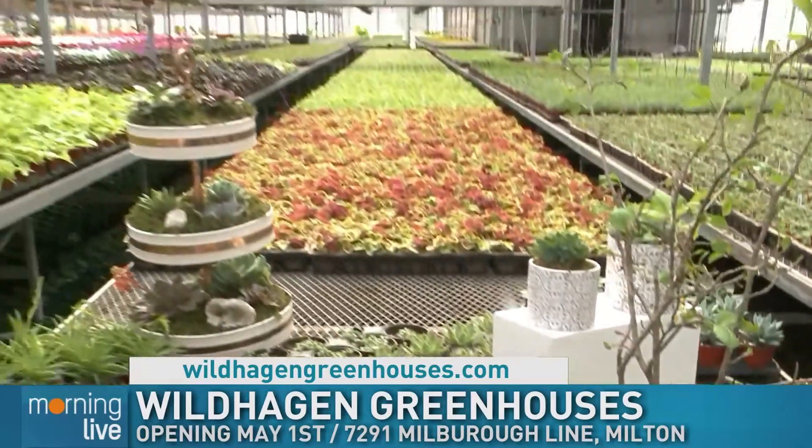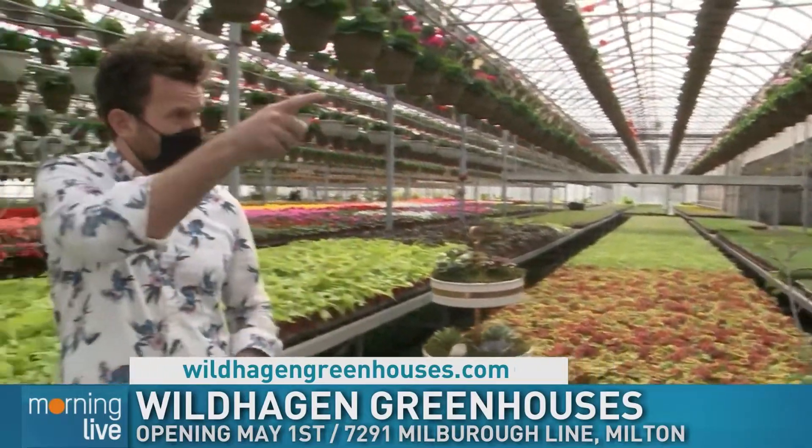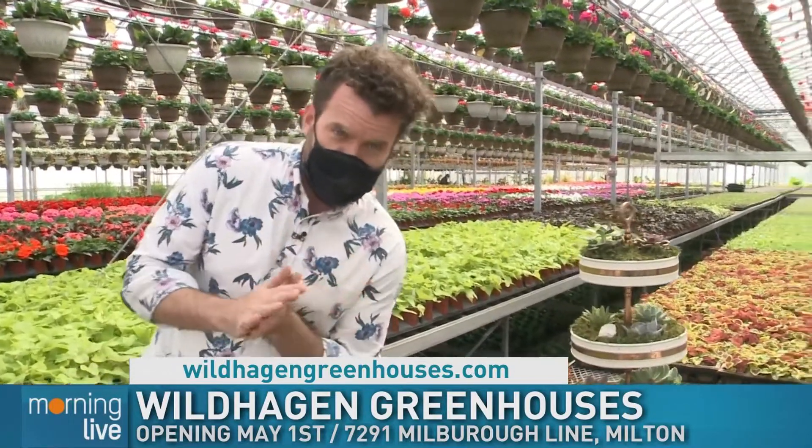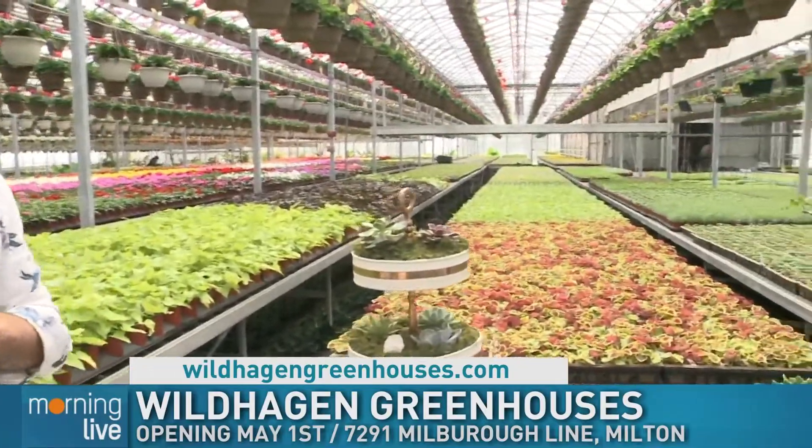We'll take a break. You guys aren't open to the public yet, but next Saturday you're going to be open out at the road. Yes, May 1st — we're excited! So are some of the exotic plants that they have here. We'll get into those and some veggies too as we're having fun at Wild Higgins on Morning Live.